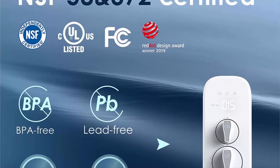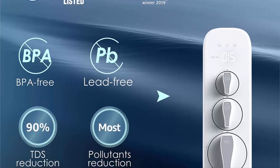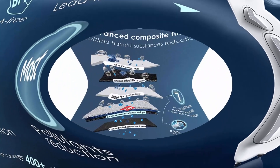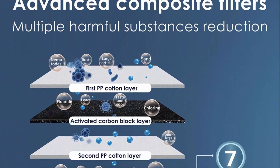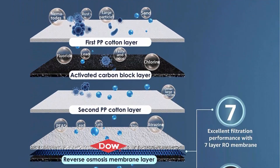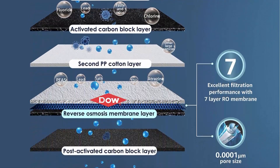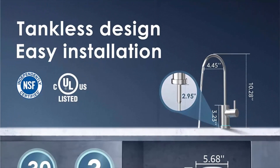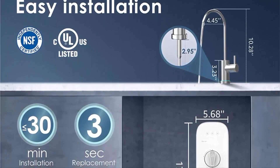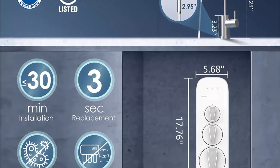The Waterdrop RO system is an innovative all-in-one intelligent water purification system. In just a few minutes it can be completely installed, and the filter can be changed with one single turn in just three seconds. It is the first smart RO system with composite filters and tankless design in the US market. The three filters provide seven stages of filtration.